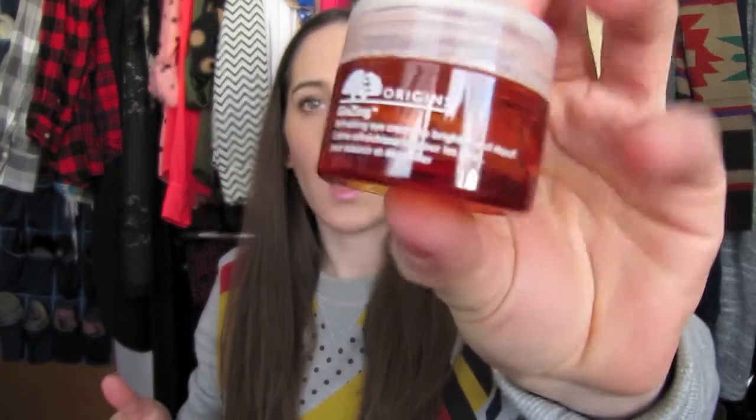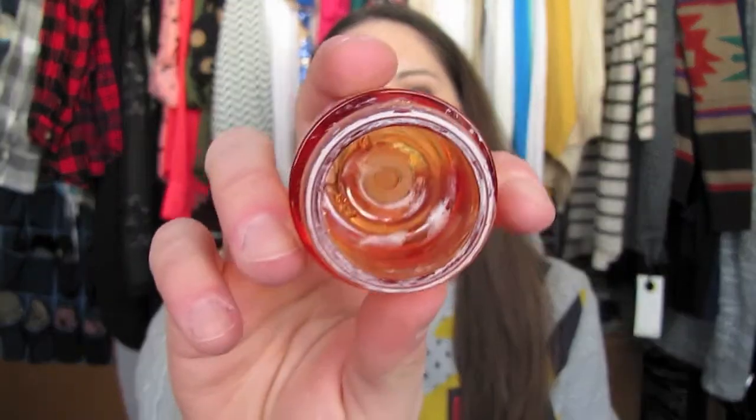The other one I had was the Origins Ginzing Refreshing Eye Cream to brighten and de-puff. I definitely needed it to brighten but didn't need the de-puffing. This one is much thicker than the Clinique and has brightening properties in it.